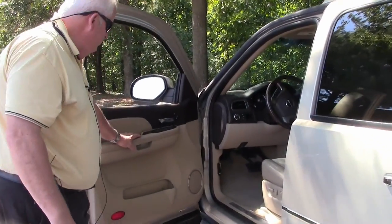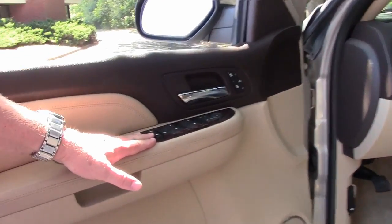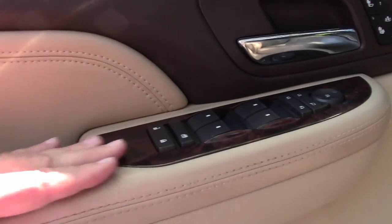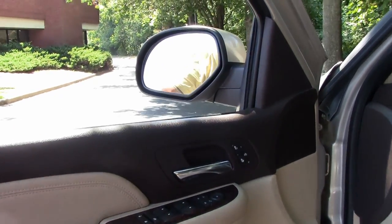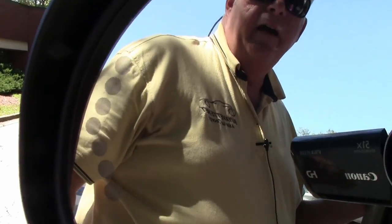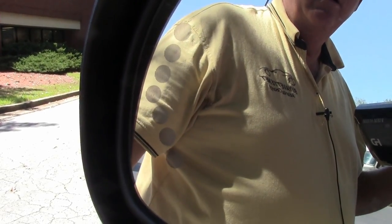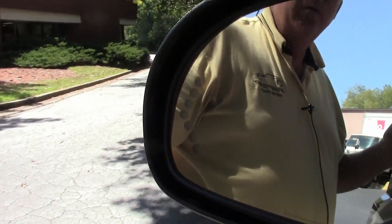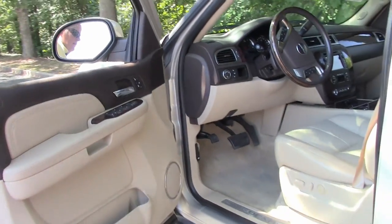Moving into the front — showing you the driver side as well as passenger side. As you can see you have all your controls here: windows, mirrors. One thing I'd like to point out — on the outside mirrors on both sides you do have activated signal controls, so that way people on either side of you will see that you're moving out. It's an added plus safety feature.